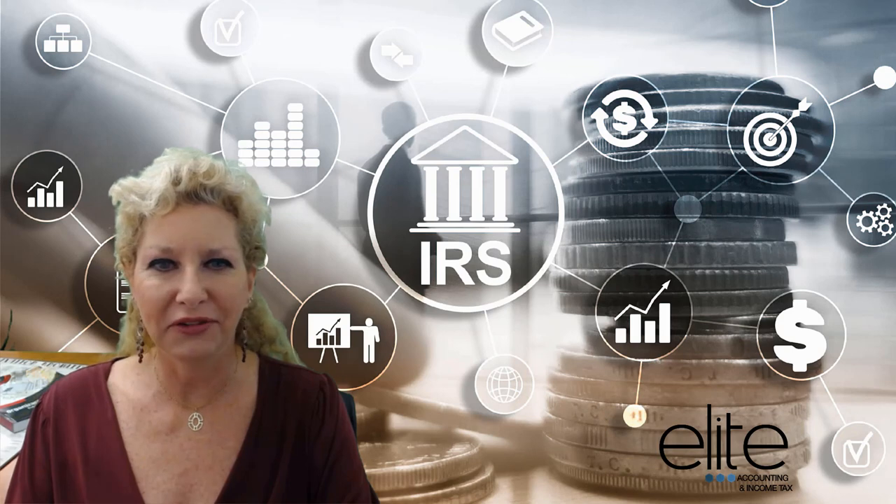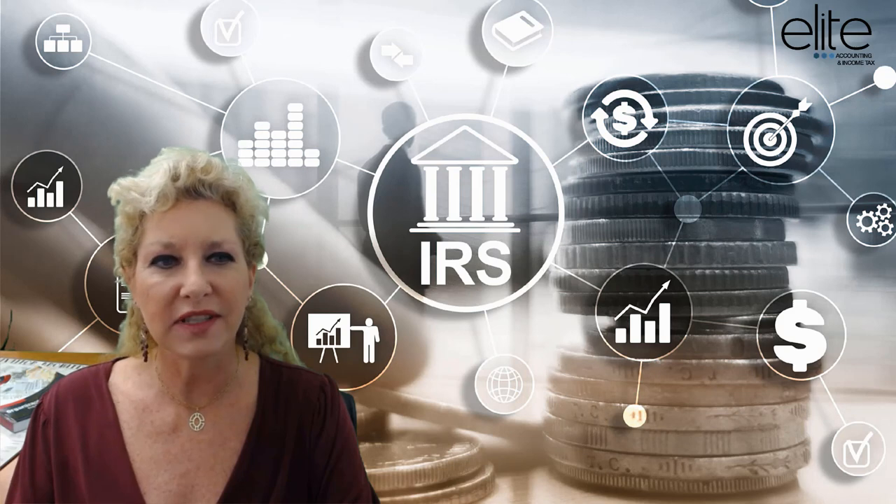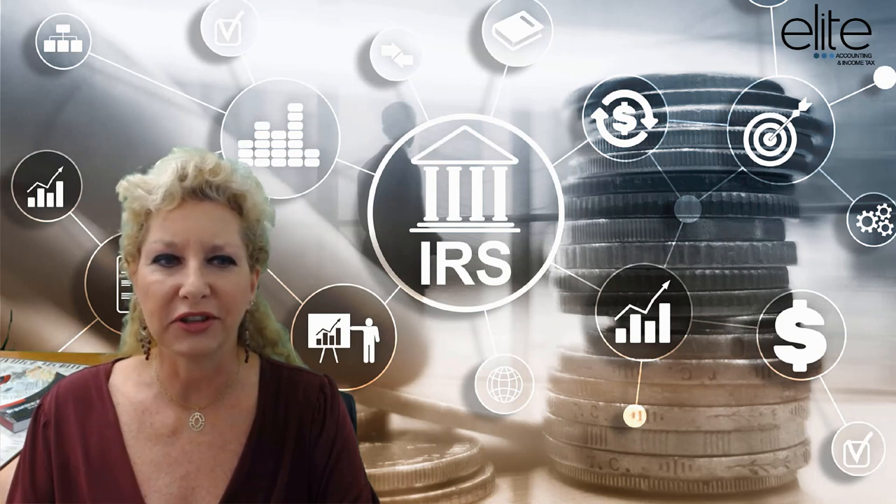Hi, I'm Monica. I work for Elite Accounting and Income Tax. If you or your children attend college, you should know that you can save money just by filing your tax return.